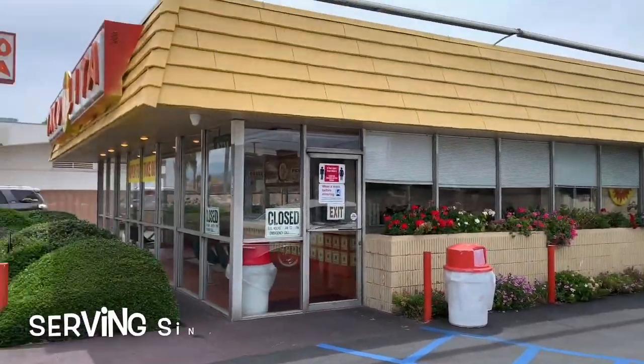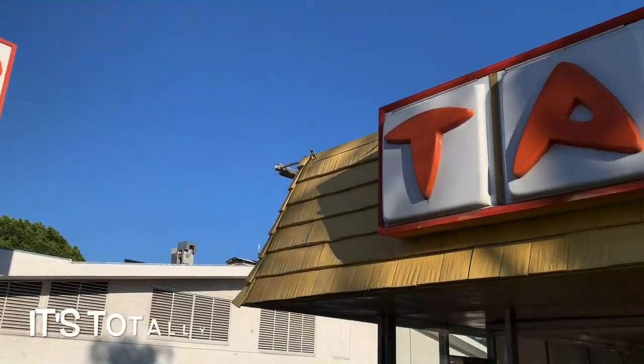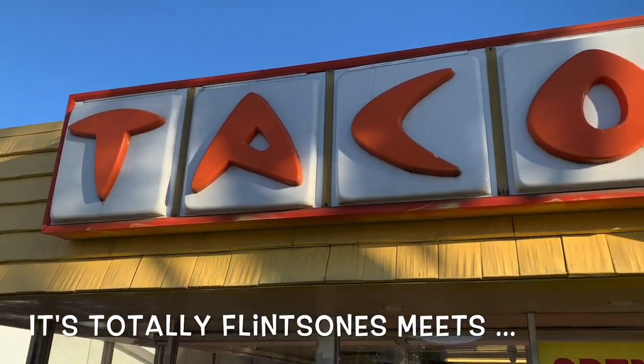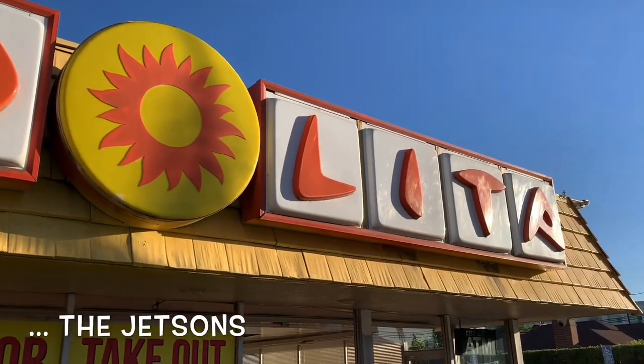And we are at Tacolita. How much are you loving that fun font? Tacolita serves up the absolute classic Southern California mid-century tacos.